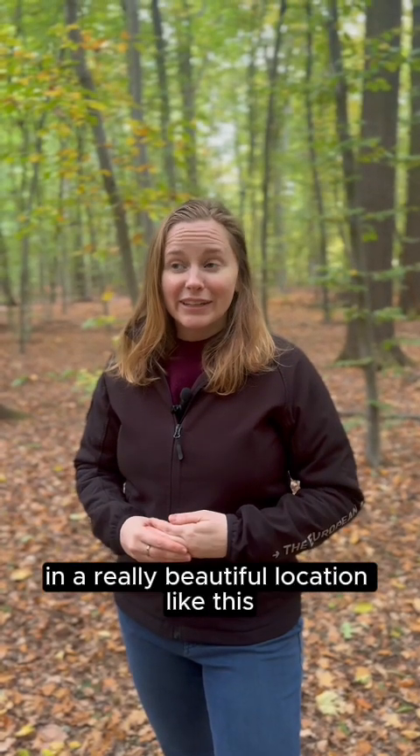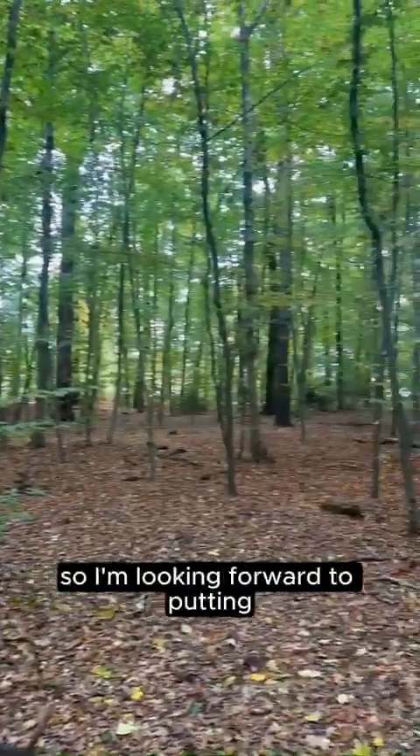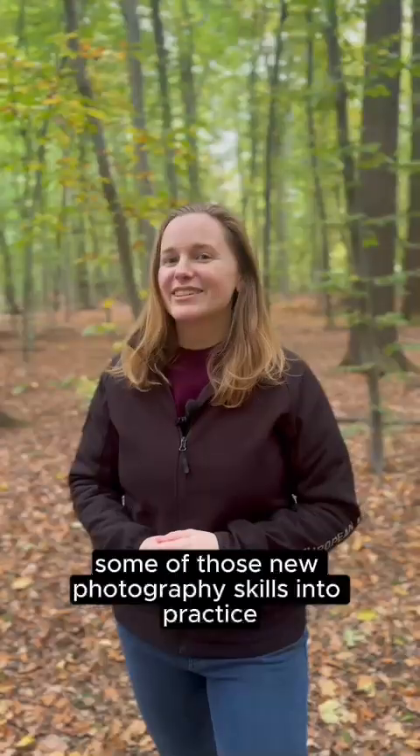Now I'm back in Cologne in a really beautiful location — the forest near where I'm staying. I'm looking forward to putting some of those new photography skills into practice.